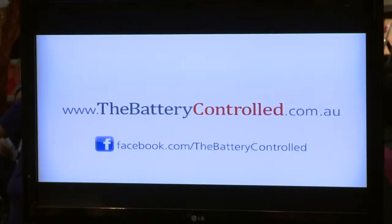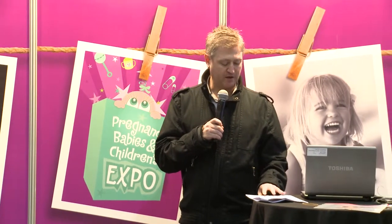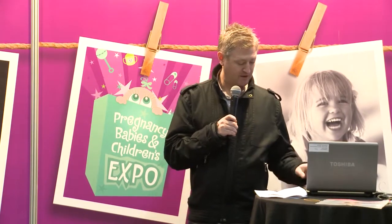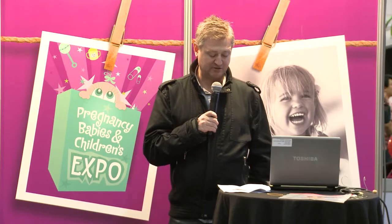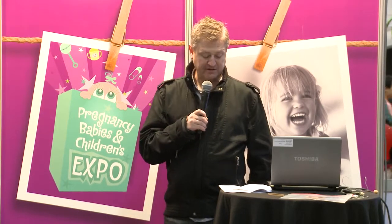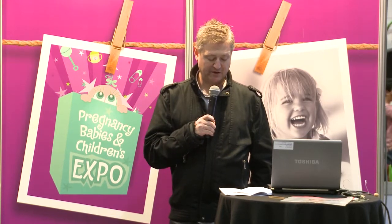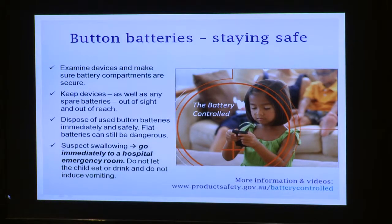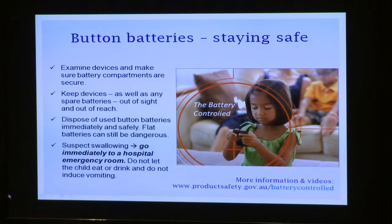We also have more videos on our website which you might want to have a look at. There are some simple things you can do to prevent these types of horrific injuries. Go around your house and check which electronic devices use button batteries, then make sure all battery compartments are secure and the devices are placed out of your child's reach. If you have any spare button batteries, make sure they're in a secure place — out of sight and out of reach. If button batteries are flat, dispose of them safely, because flat batteries can also be dangerous if swallowed.